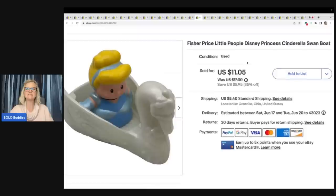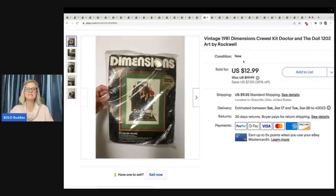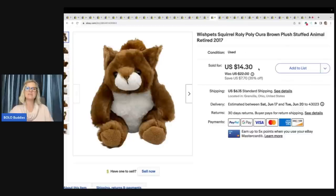Fisher-Price Little People Disney Princess Cinderella sitting in a swan boat. Got her at a thrift store — probably less than a buck — and sold it for $8, with the buyer paying shipping. This is a Dimensions Crewel Kit Doctor and the Doll from 1981. It took a long, long, long time to sell for some reason, but I sold it for $12.99 plus shipping. This is a Wish Pets Squirrel Roly Poly brown plush stuffed animal from 2017. I got it at the Goodwill Benz and sold it for a best offer of $12.50 plus shipping.